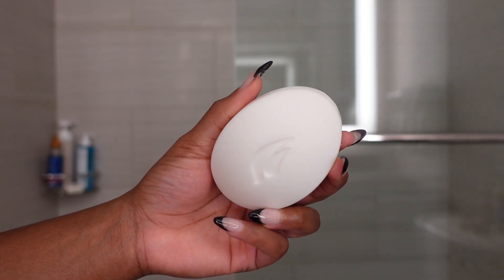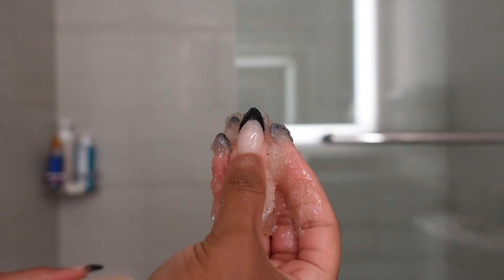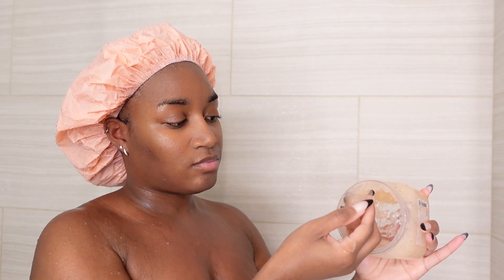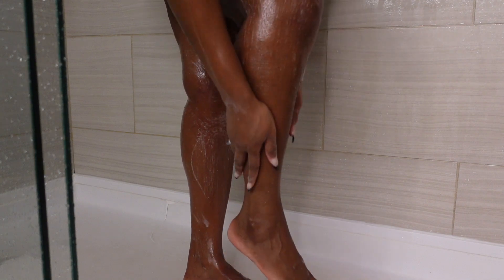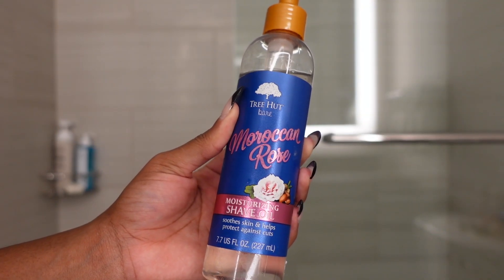After rinsing off, I use the Dove sensitive skin bar soap to wash my intimate area — it gives me no issues. Next I go ahead and exfoliate my body with an actual exfoliant. Today I'm using the Tree Hut vitamin C scrub. Vitamin C is really good for brightening the skin and promoting an even skin tone all around.